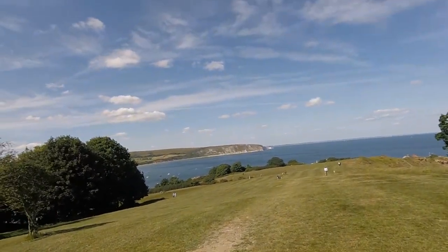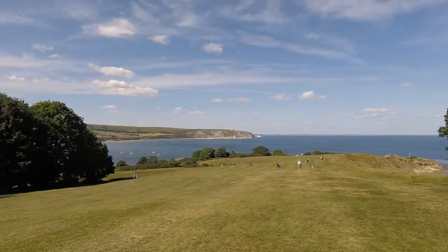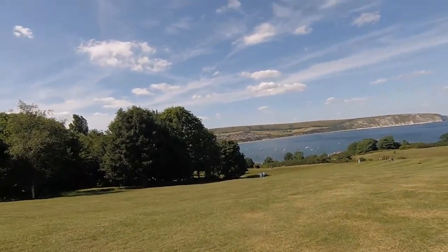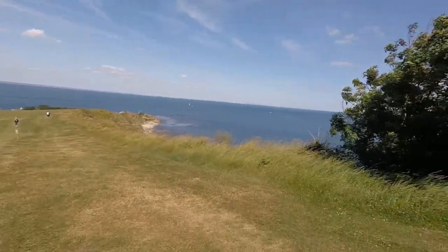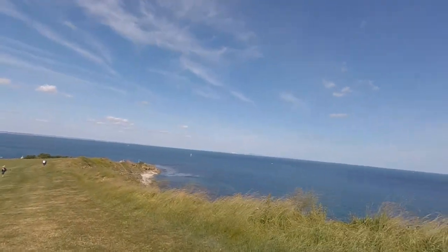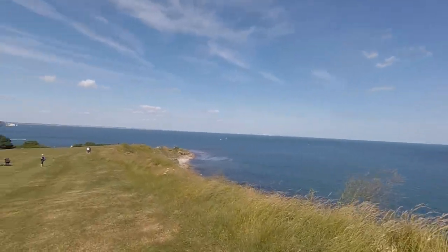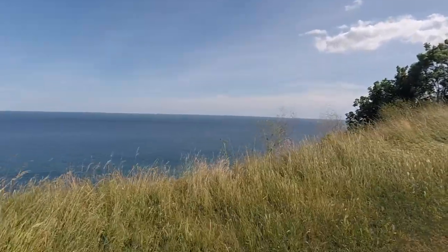Our view there, look. Look at that — it's lovely, isn't it? And there's Swanage. I love Swanage. You can't see where I've come from — it's round the corner.